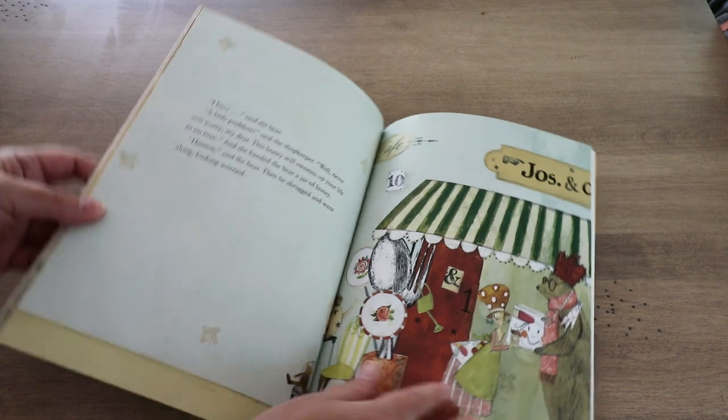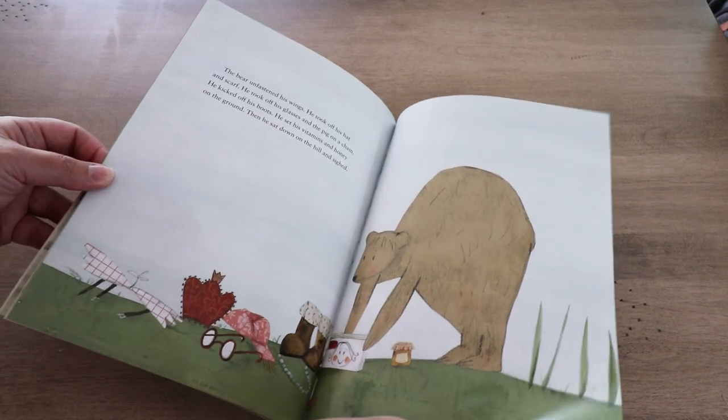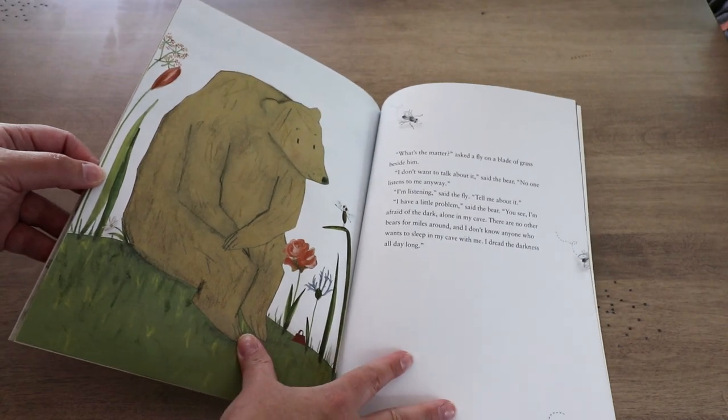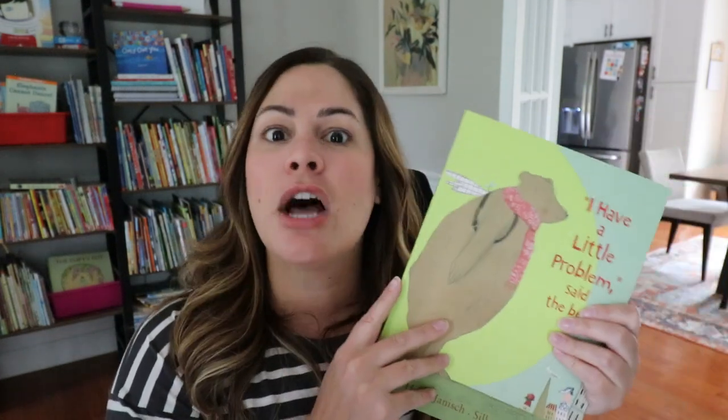Bear ends up exhausted, and at the end of the story he sits down and a little fly comes over and asks, 'What's the matter?' But bear says, 'I don't even want to talk about it. Nobody listens to me anyway.' That's when the fly says, 'I'm listening. Tell me about your problem.' And together the bear and the fly can come up with a solution. I love this book because the main character is the one not being listened to, and a lot of your students can really relate to that feeling. Maybe they have older siblings, or they're a quieter student and more assertive students take over. This story helps students relate to that perspective.